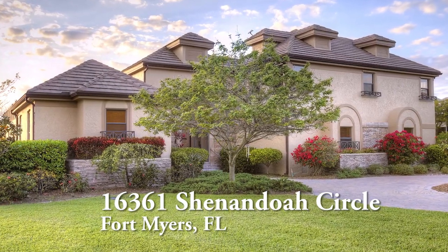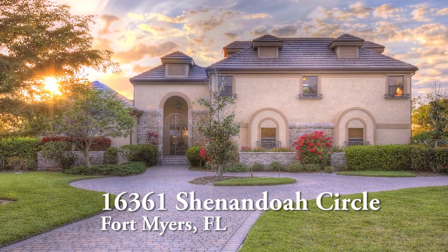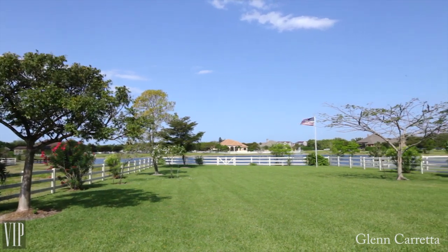This distinctive home has a long circular drive with a four-car garage and is well situated on one acre with long lake views facing west.